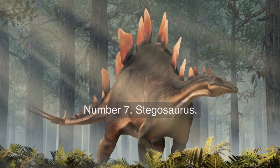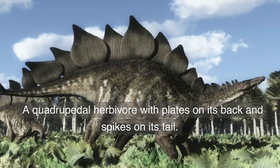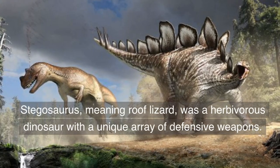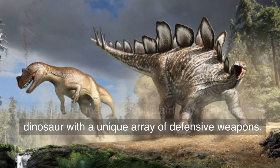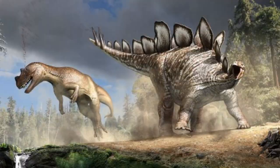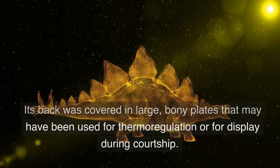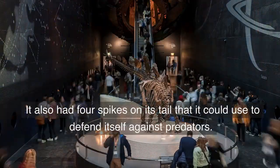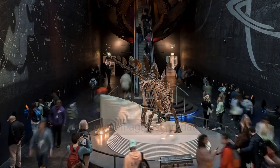Number 7. Stegosaurus — a quadrupedal herbivore with plates on its back and spikes on its tail. Stegosaurus, meaning roof lizard, was a herbivorous dinosaur with a unique array of defensive weapons. Its back was covered in large, bony plates that may have been used for thermoregulation or for display during courtship. It also had four spikes on its tail that it could use to defend itself against predators.